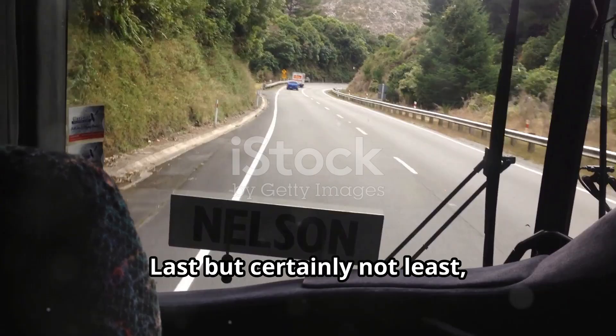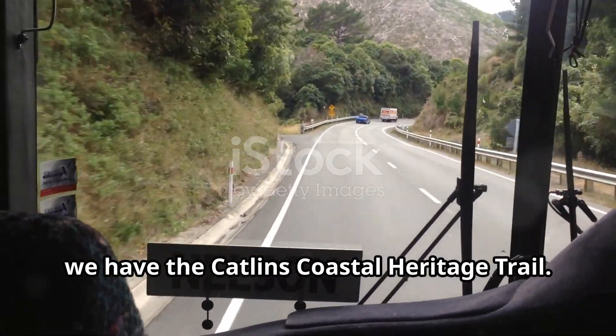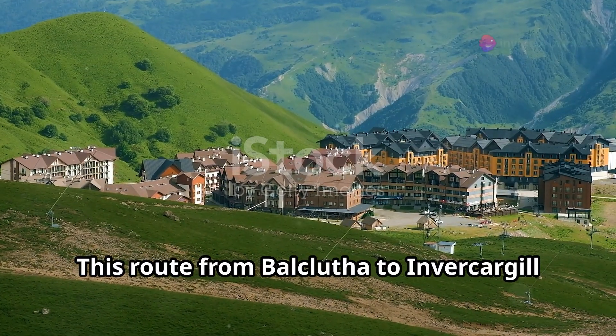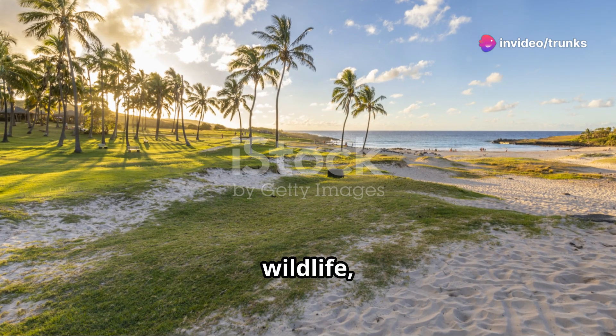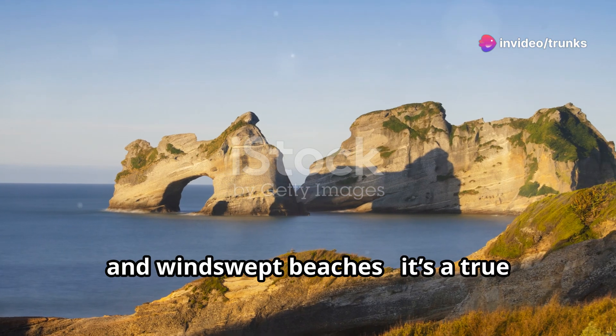Last but certainly not least, we have the Catlins Coastal Heritage Trail. This route from Balclutha to Invercargill is an off-the-beaten-path gem. Waterfalls, wildlife, and windswept beaches — it's a true hidden paradise.